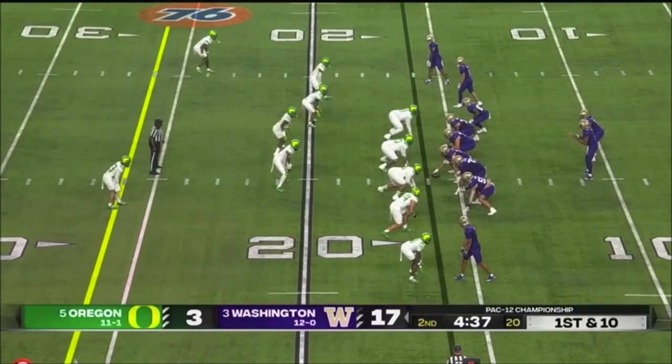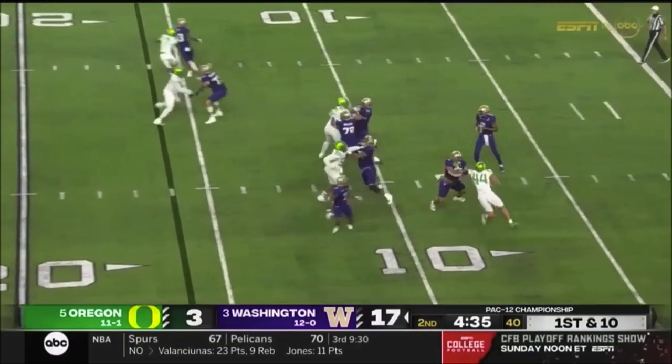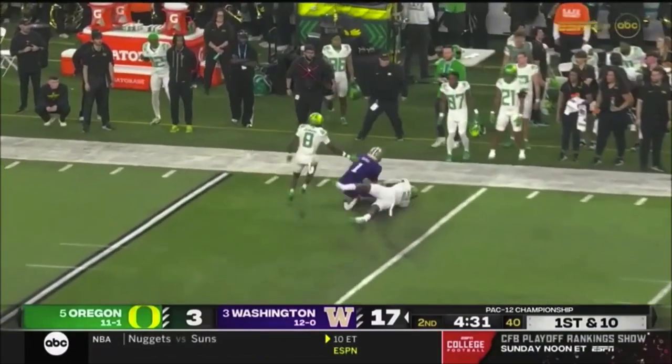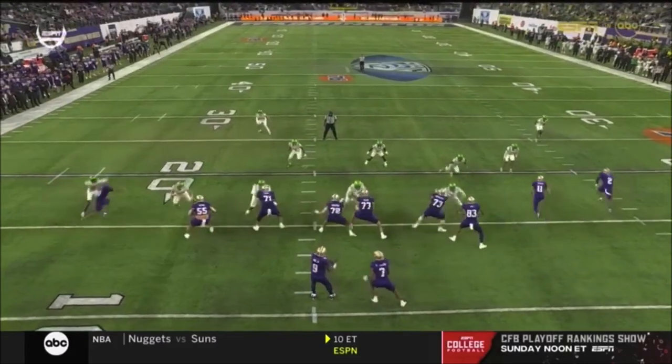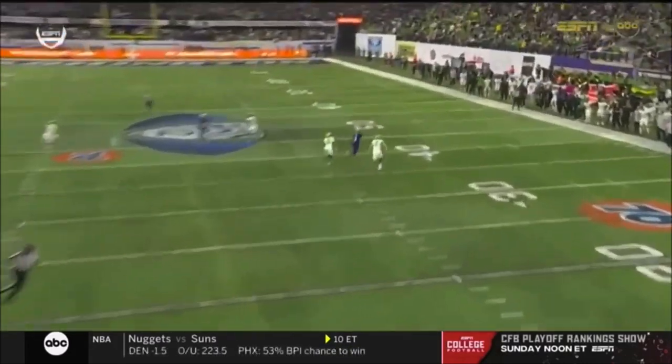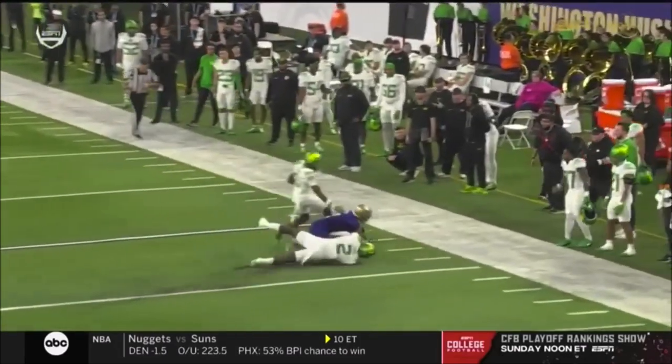Before halftime. Penix and the Huskies trying to add to this two-touchdown lead. From the pocket, looking for Odunze — two guys here. Jeffrey Bassett, who's a former safety. It's kind of essentially a bracket, but with his speed and acceleration — four-yard chunk.